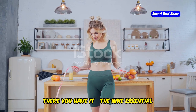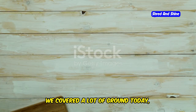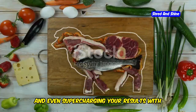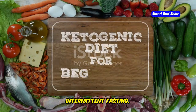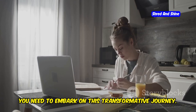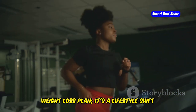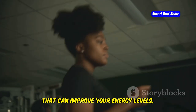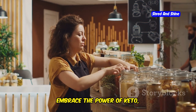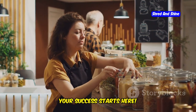There you have it — the nine essential rules to unlock the incredible fat-burning power of keto. We covered a lot of ground today, from understanding the science behind ketosis, to making smart food choices, and even supercharging your results with intermittent fasting. Knowledge is power, and you are now equipped with the tools you need to embark on this transformative journey. The ketogenic diet is more than just a weight loss plan — it's a lifestyle shift that can improve your energy levels, enhance mental clarity, and help you feel the best you ever have. Embrace the power of keto, take charge of your health, and unlock your full potential. Your success starts here.